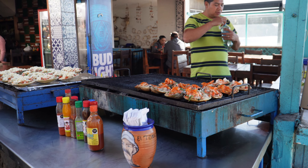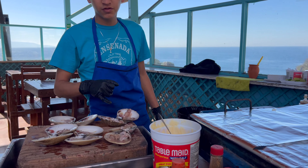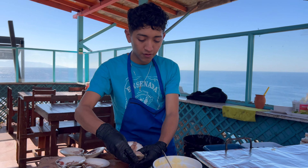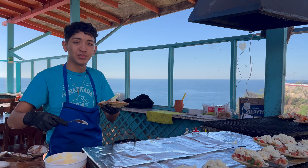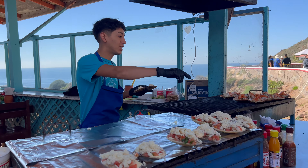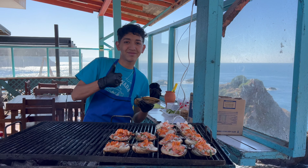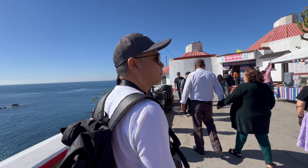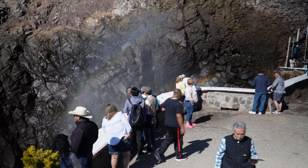Oh, here's our fresh clams. Fresh clams on the grill — I can't wait to taste this. All right, here we are at La Bufadora blowhole.